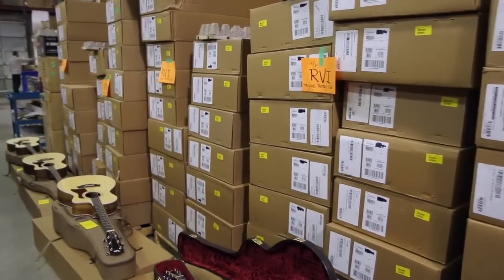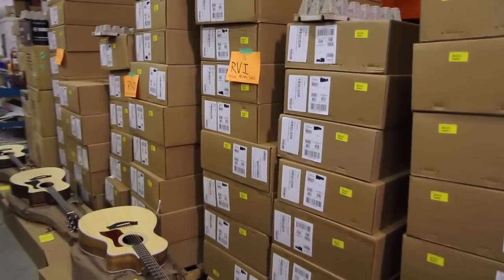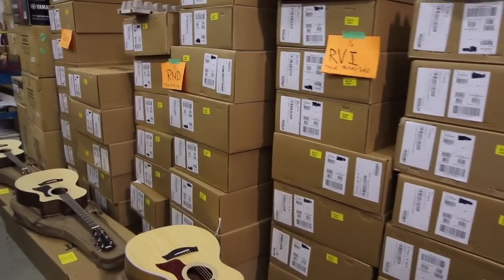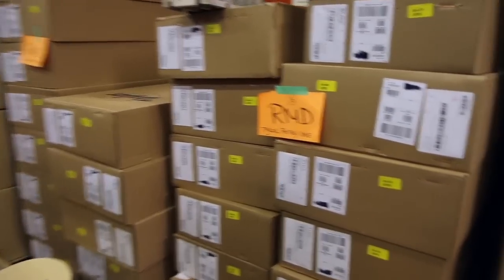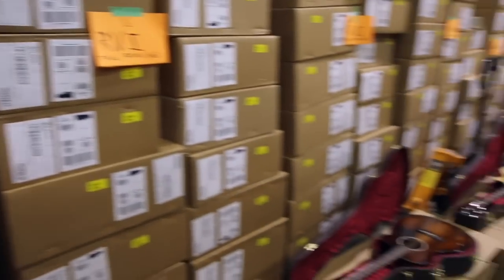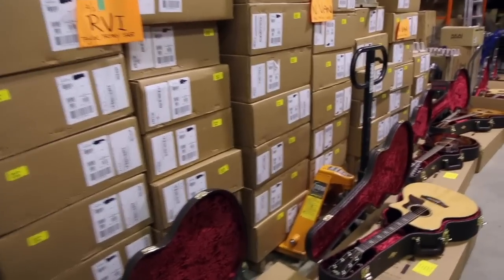Factory used guitars are used guitars that we've bought directly from Taylor that are out of their warranty period, but represent a huge savings. Demo model guitars are ones that have been used for trade shows or artist use and do come with full warranty, also at a great savings, but not quite as much as the factory used stuff.